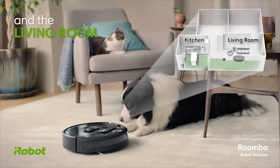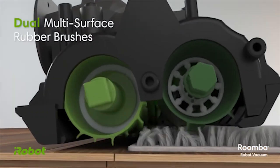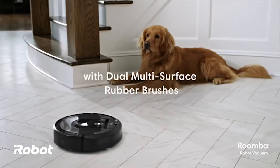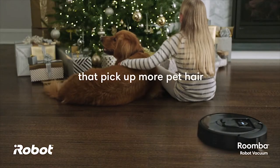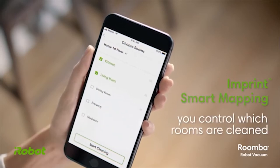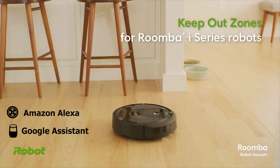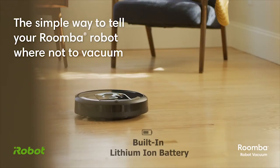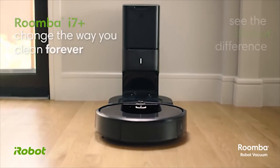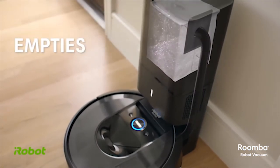The Roomba i7 intelligently maps and remembers multiple floor plans to clean your entire home. It is ideal for homes with pets, as its dual multi-surface rubber brushes don't get tangled with pet hair, and its high-efficiency filter traps 99 percent of cat and dog allergens. You can connect it to the iRobot Home app to set scheduled cleaning and specific rooms. It is compatible with Google Assistant and Amazon Alexa for voice control, and its lithium-ion battery allows it to run for a long time before automatically returning to its charging station.